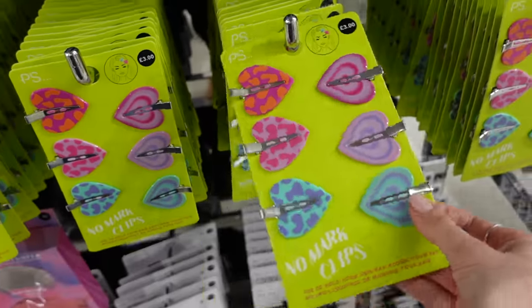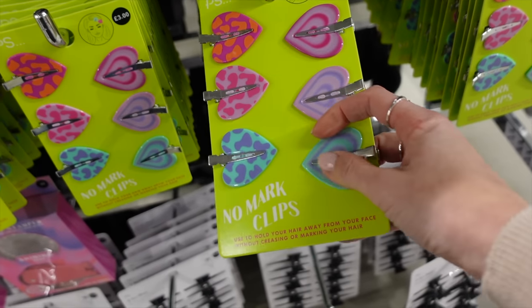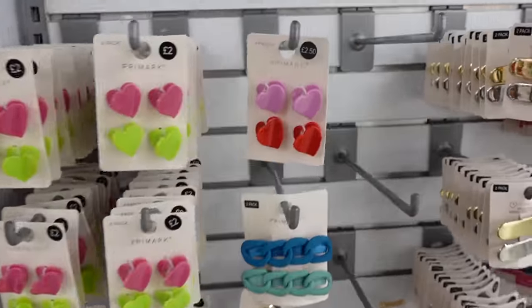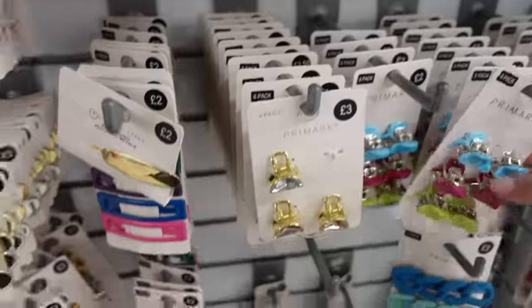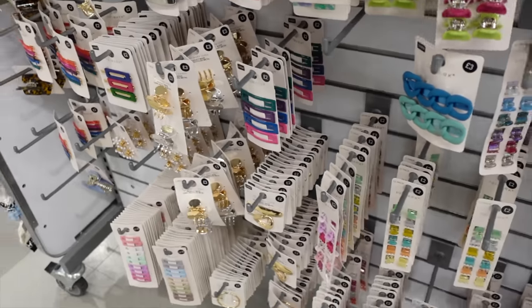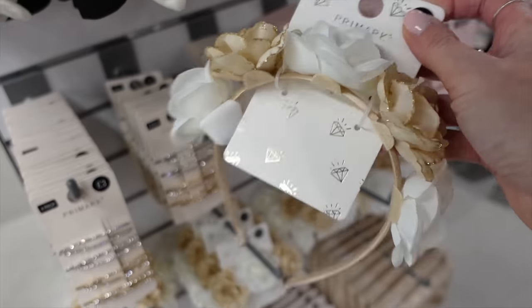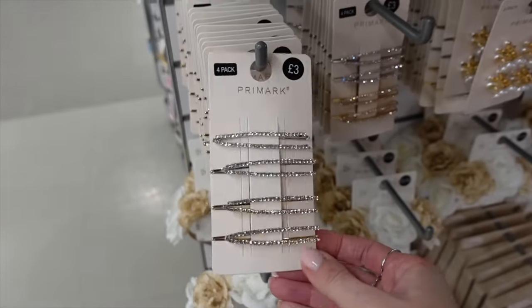These no-marks clips — I've got the more standard shaped ones, but the heart ones are really pretty. £3. The girls would go mad for these different little hair clips — heart, butterfly clips, slides, all sorts. Just all the pretty colours. And that is really pretty. I really like the sparkly ones as well — always drawn to a bit of sparkle.